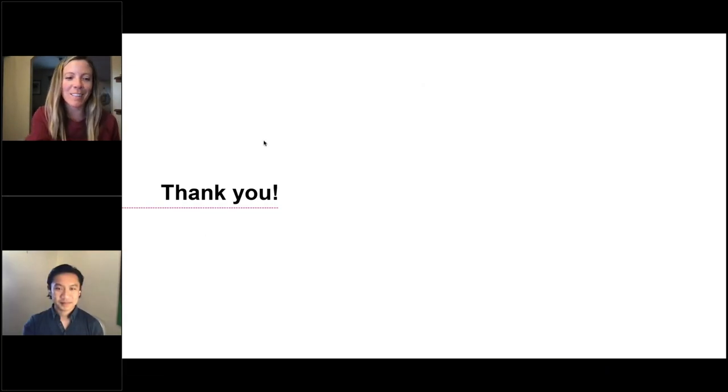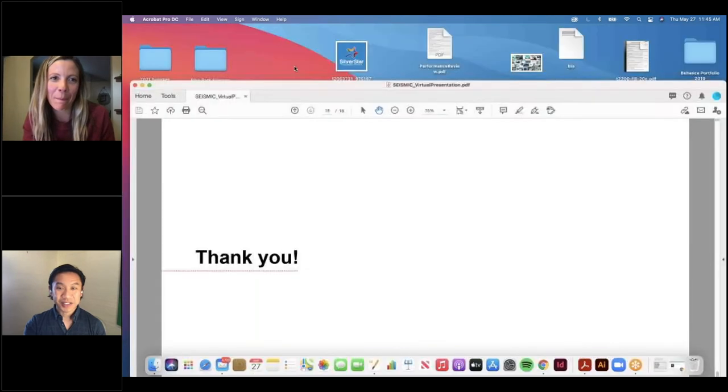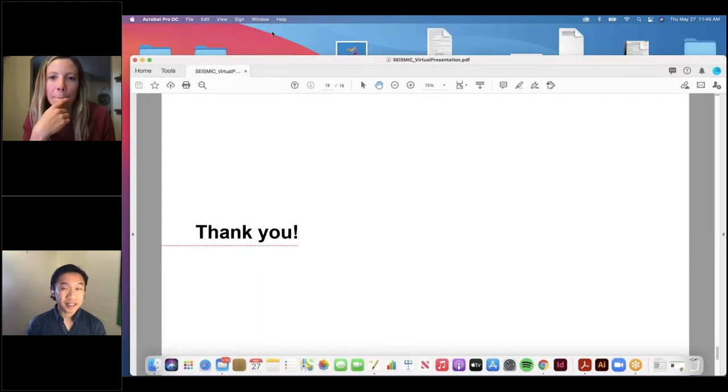Thank you so much. Thanks, Lindsay. I really appreciate how you explained why you chose the case study at the beginning, along with the inspirational images you used to show the process of all the design work together. It gave us insight into how you think as a designer.